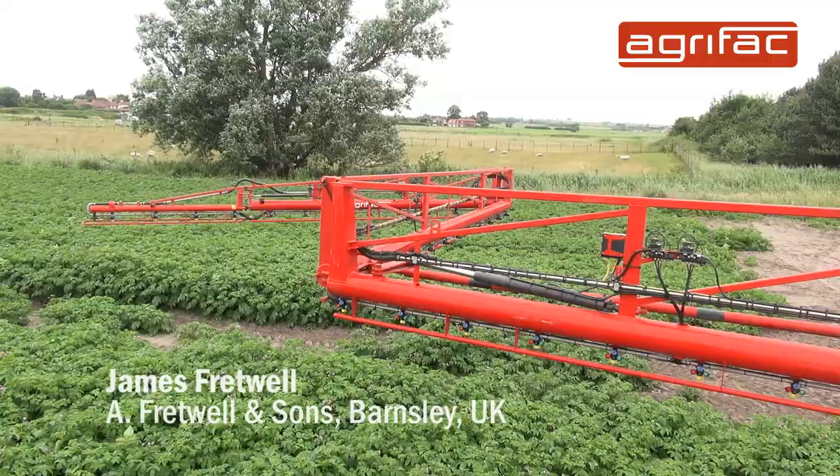I'm James Fretwell. I work for A Fretwell & Sons — it's a family business, my own family business.